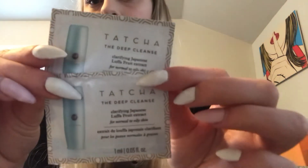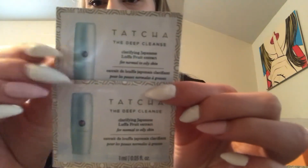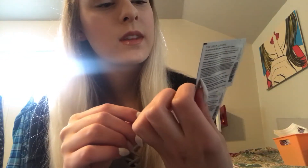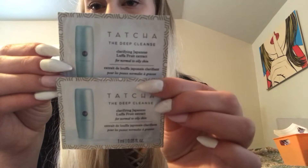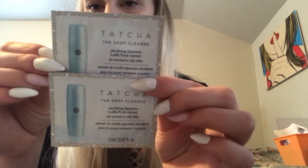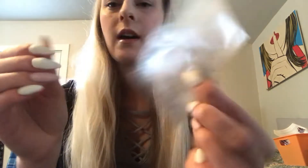So first here I got these two cleansing — by what is this? Tatcha? Is that what you call this brand? I'm not really sure, but it's deep cleansing little foil packets.